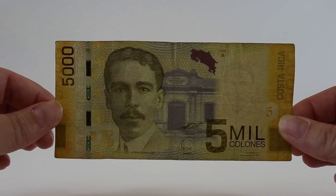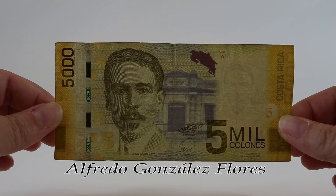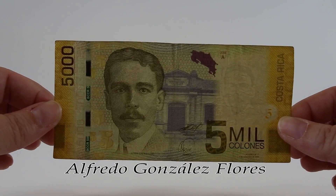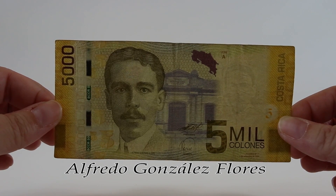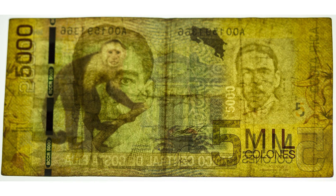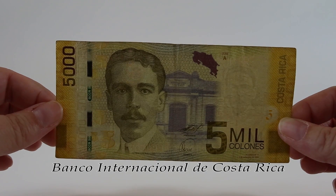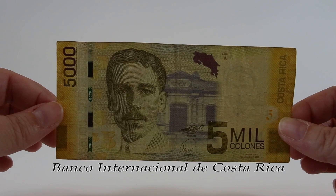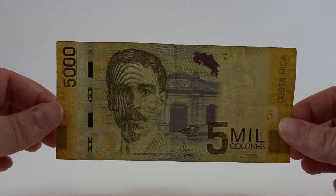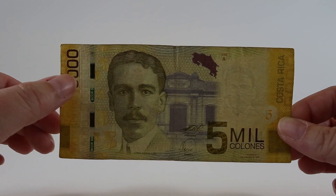This is the five mil colones and this yellow note features the face of Alfredo Gonzales Flores, who served as president of Costa Rica from 1914 to 1917. He was an authority in financial matters and a precursor of modern democracy in Costa Rica. He was declared a national hero in 1954 and his face is also the watermark for this note. Behind him is the Banco Internacional de Costa Rica building in San Jose - the largest commercial bank in Costa Rica, employing about 8,000 people. The same iridescent purple ink can be seen, and there's a purple and green security strip on the left.